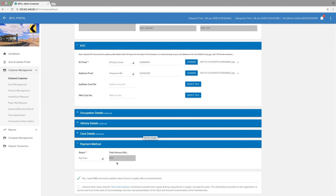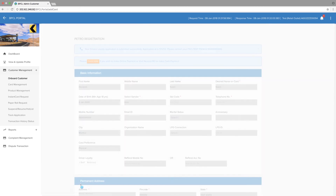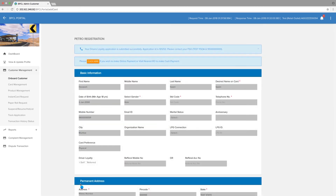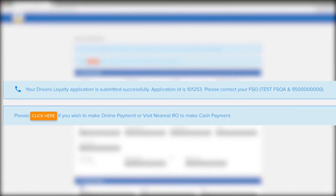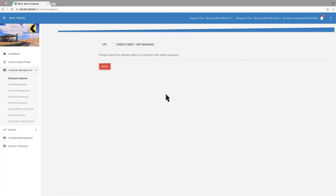In Payment Method, select Pay Fees. Enroll for promotions and updates by clicking. Read terms and conditions carefully, tick the box, and click Submit. Your Driver's Loyalty application is submitted successfully. Note your application ID. If you wish to make an online payment, click here.